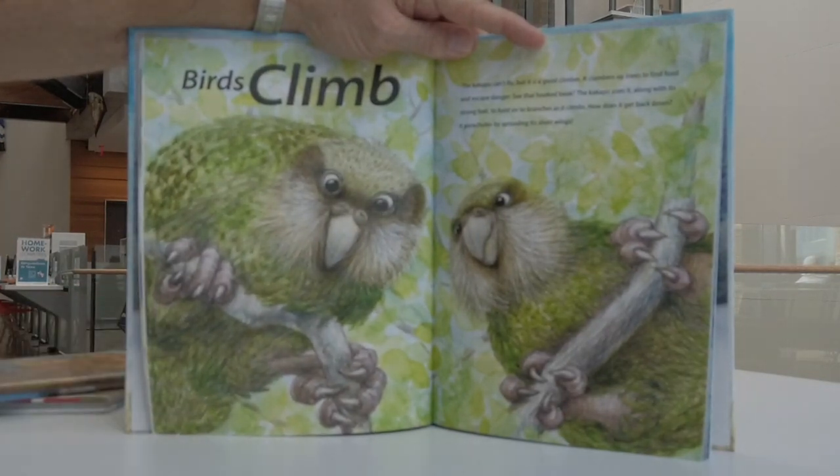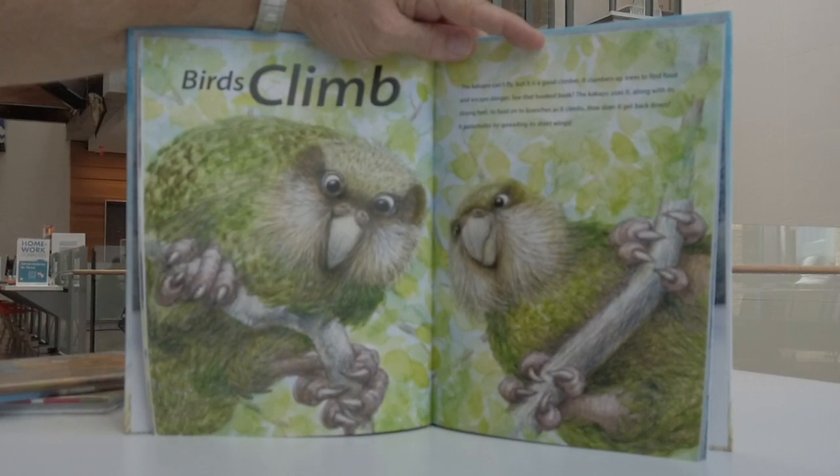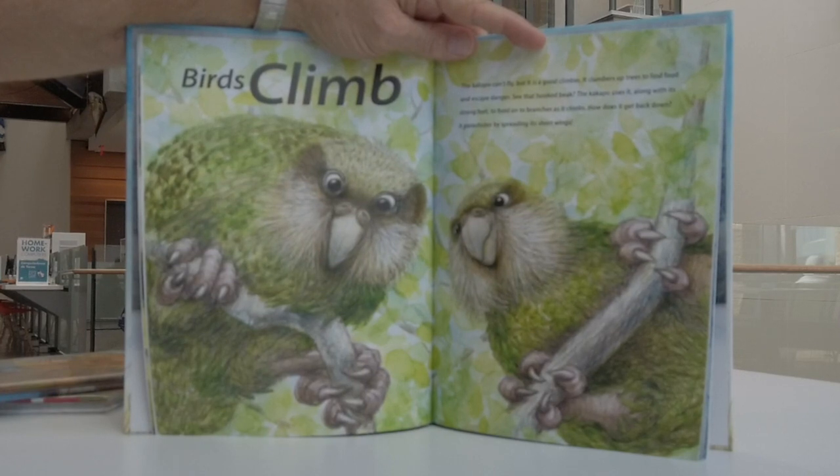Birds can climb. The kakapo can't fly, but it is a good climber. It clambers up trees to find food and escape danger. See that hooked beak? The kakapo uses it along with its strong feet to hold onto branches as it climbs. How does it get back down? It parachutes by spreading its short wings.